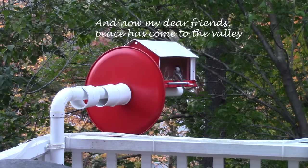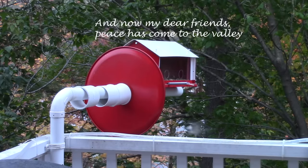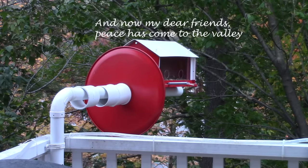Peace at last for the chickadees, who always prefer to dine alone. Have you ever noticed that?